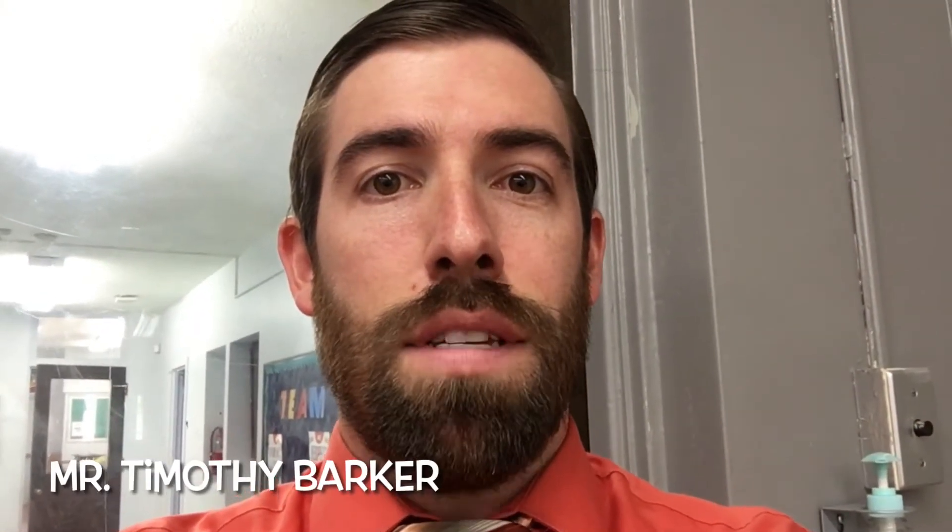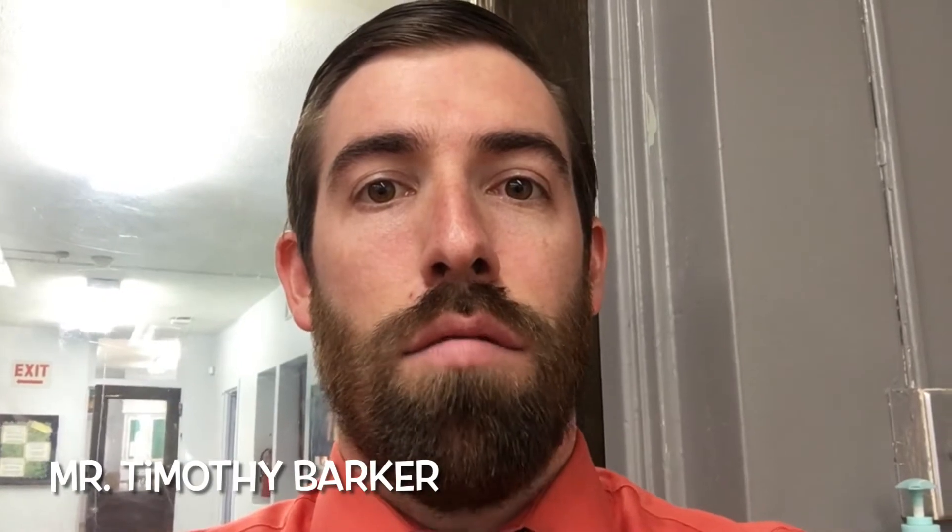Hello St. Bernard community. My name is Timothy Barker. I'm the 7th grade homeroom teacher and 5th, 6th, 7th, and 8th grade science teacher. I also teach the 7th grade religion.